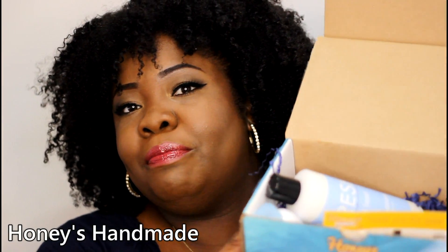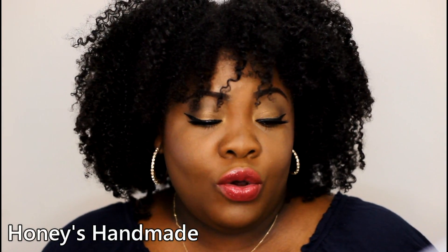Hey everybody and welcome back to the Mind Catchers channel. Today I want to quickly share with you two awesome companies. The first being Honey's Handmade — they make the most beautiful products. They gave me a complimentary box and they are sold on honeyshandmade.com, as well as walmart.com and Amazon.